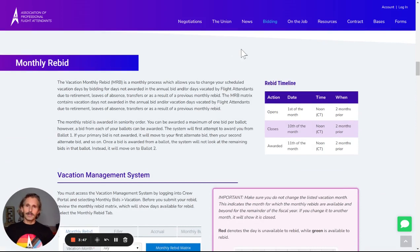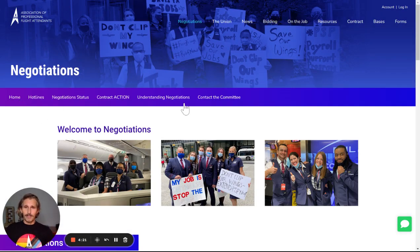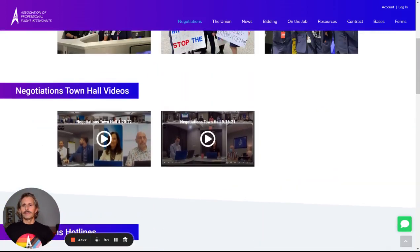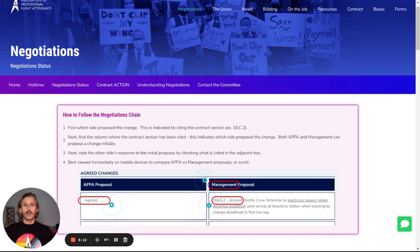Some of our other pages are organized slightly differently. If we click on negotiations, you'll see that we have a sub-menu here as well. However, this is a much smaller page. We have hotlines, some town hall videos, and then when you click on one of these, such as negotiation status, it's going to bring you to another page altogether. All of the information here is separated into different pages, slightly different from the vacations page, which had all of the information on one page that you could keep scrolling on down.